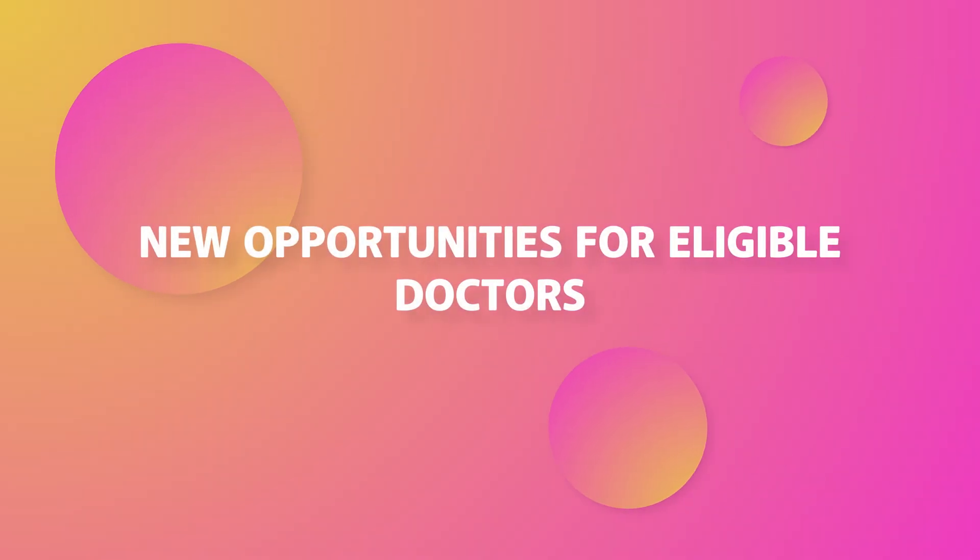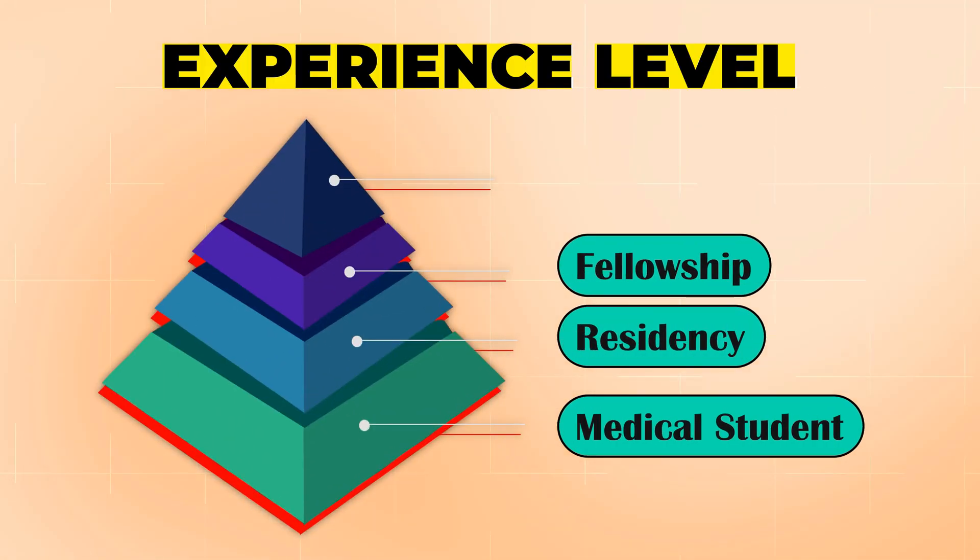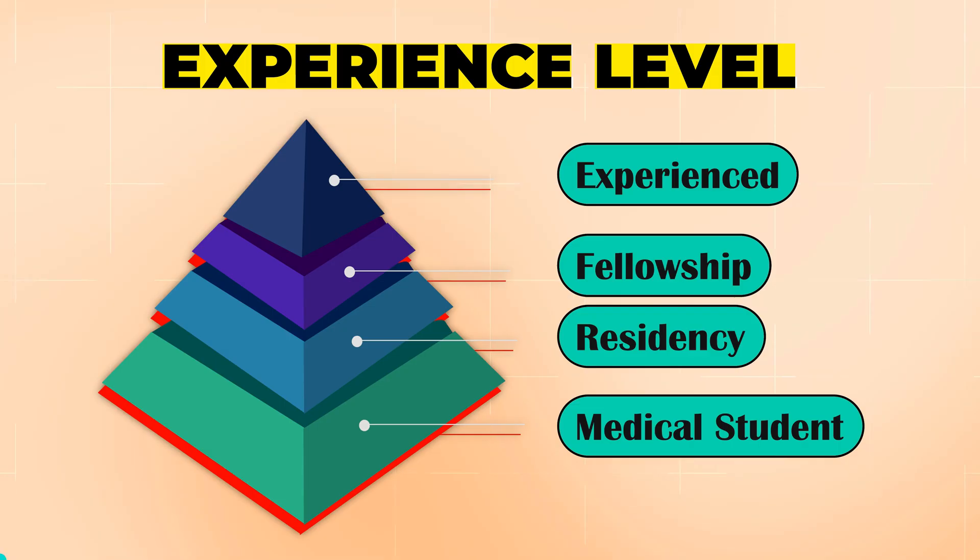Here are some new opportunities for eligible international medical graduate doctors. In this video, I'm going to tell you based on your level of experience — whether you're a medical student, completed your residency, completed your fellowship, or an experienced person — let's do this together.